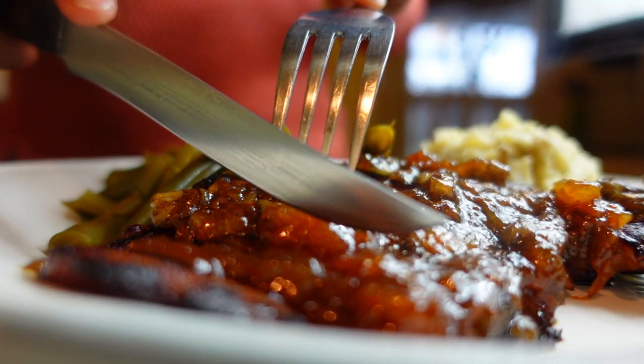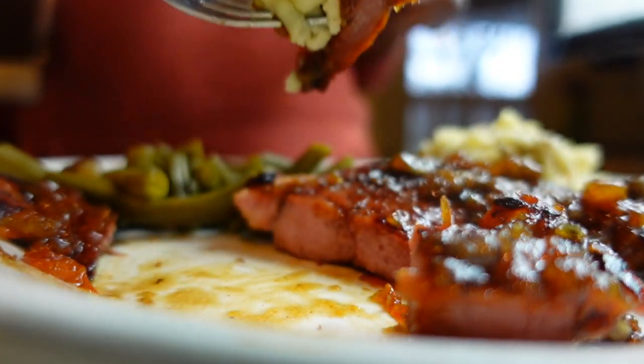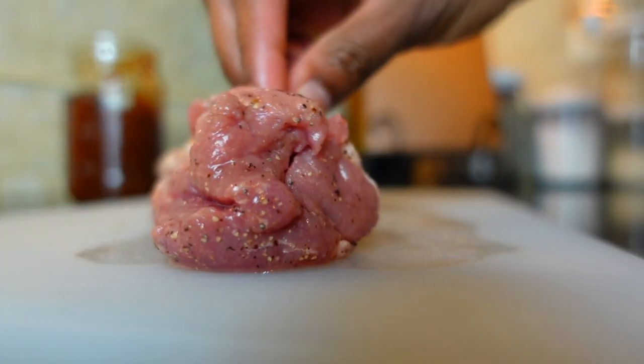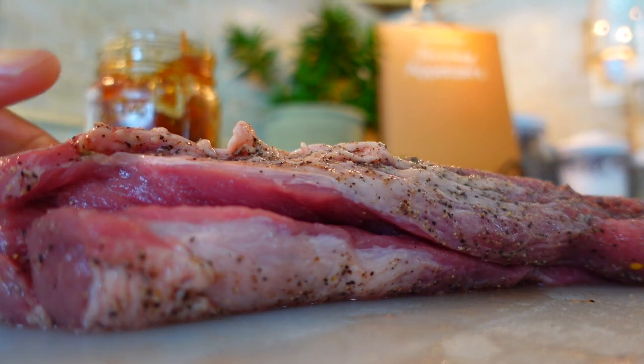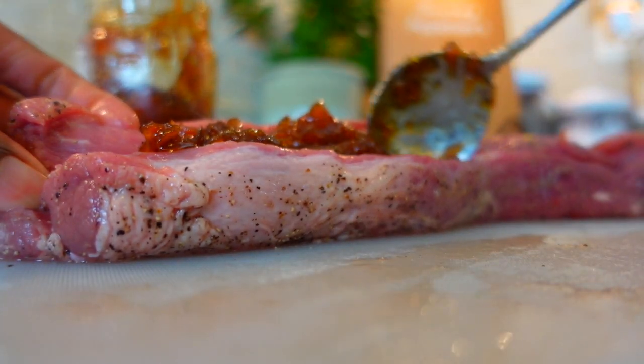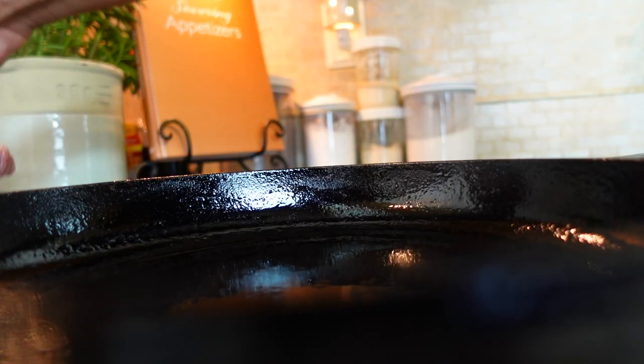Now that I use carrot cake jam on my ham, I'm on the fence about whether or not I'll ever go back to using a regular glaze again — and when you try this recipe you'll know what I mean. Another dinner idea is to take a pork roast and stuff it with this delicious jam. It'll keep things moist, infuse flavor, and eliminates the hassle of slicing, chopping, or fussing with multiple ingredients. The end result is excellent.